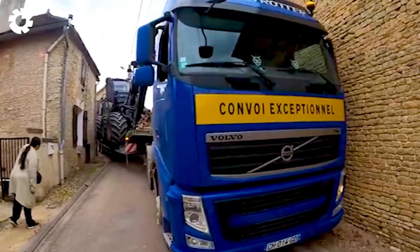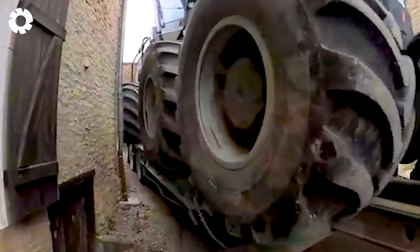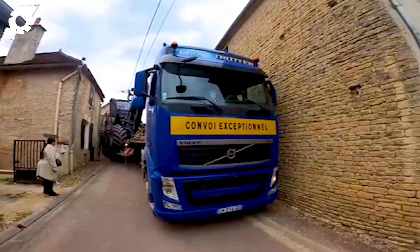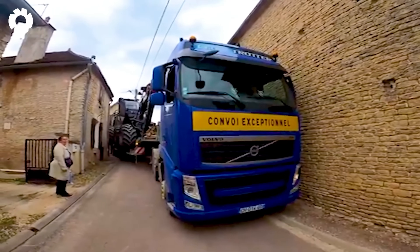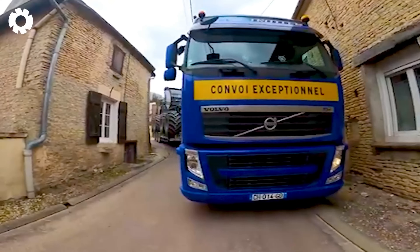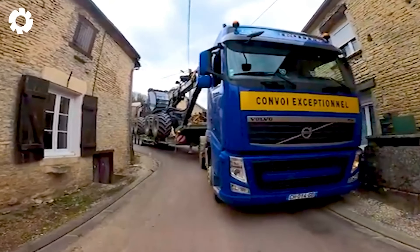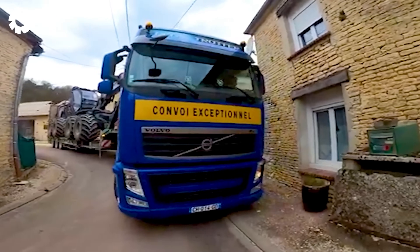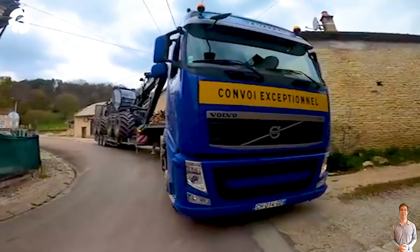I have to acknowledge the exceptional skill of this driver. With expert precision, he can maneuver the machinery through narrow, cramped alleys with ease. Every movement is accurate, demonstrating mastery and complete control.